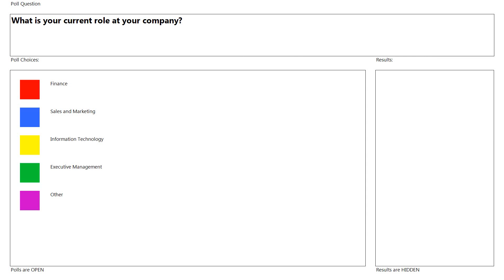We want to get a feel for who's in our audience today by looking at your current role in your company. If you could take a moment and click the radio button that best corresponds to your role — you've got finance, sales and marketing, IT, executive management, other, or if you'd like to abstain.